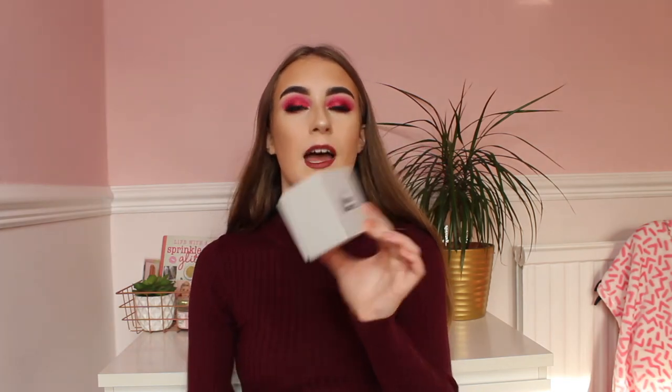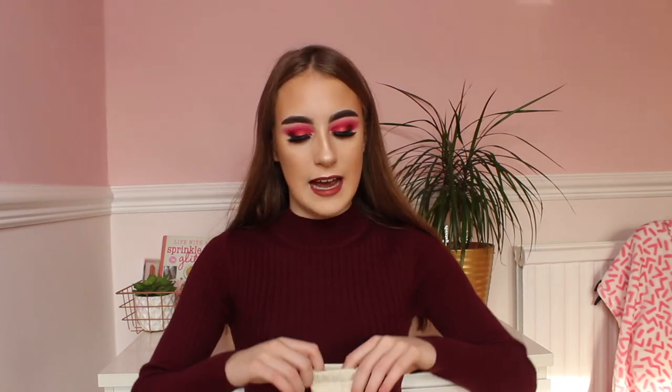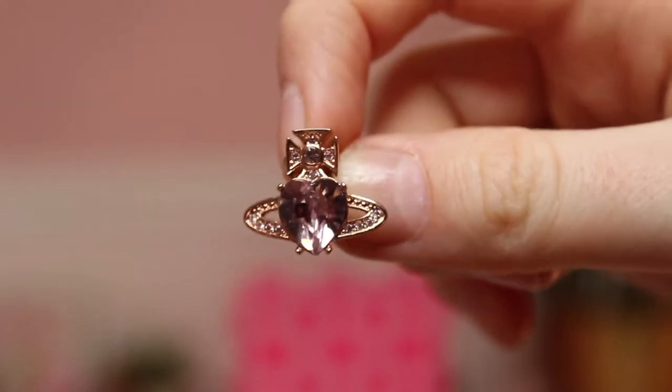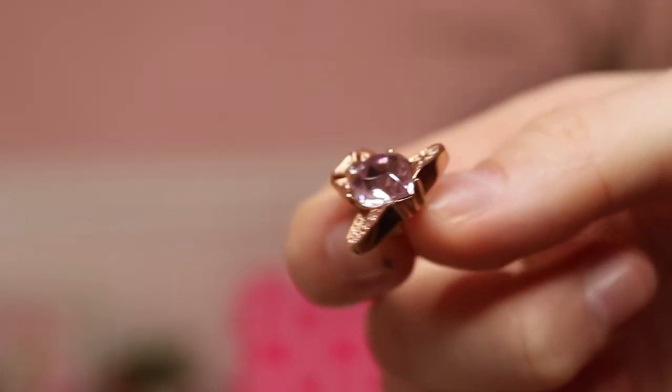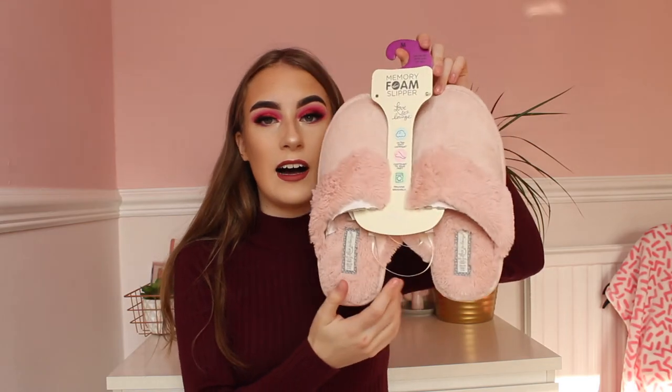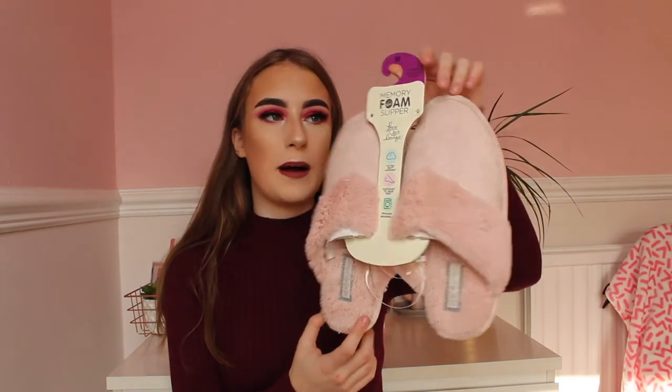Next I have jewellery. Vivienne Westwood is very on trend at the moment — I have some gorgeous rose gold pink earrings from there and they are so cute and really pretty. These make a gorgeous Christmas present for your girlfriend, your mum, whoever it is. You can also get the matching necklace to go with it as well.